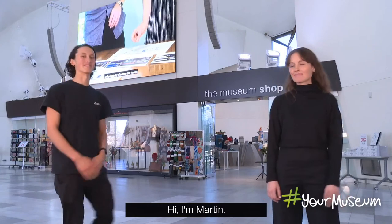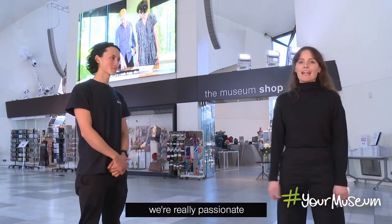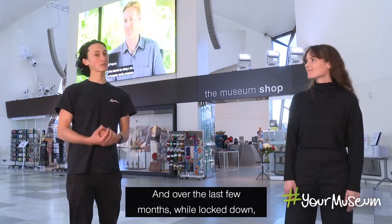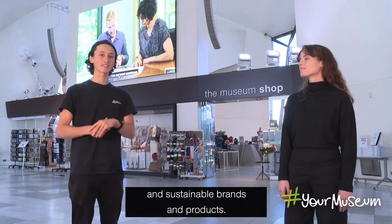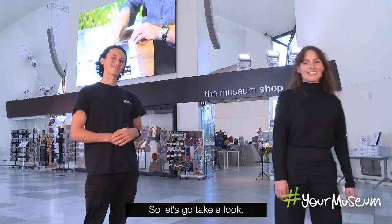I'm Matilda, and I'm Martin, and we're part of the Retail Team at the Museum Shop. Here at the shop we're really passionate about brands that are sustainable and ethical. Over the last few months while in lockdown, we've been doing a lot of research on ethical and sustainable brands and products, and we're really excited today to share some of those things with you. So let's go take a look.